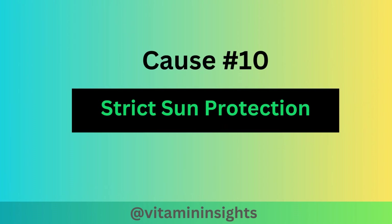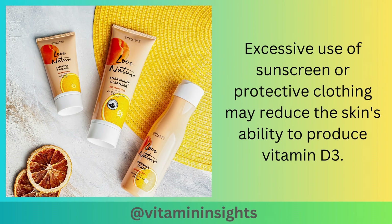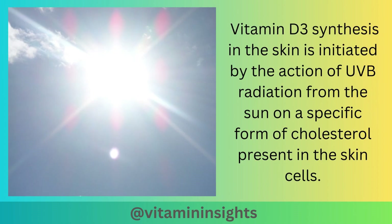The final cause can be a result of strict sun protection. Excessive use of sunscreen or protective clothing may reduce the skin's ability to produce vitamin D3. Vitamin D3 synthesis in the skin is initiated by the action of UVB radiation from the sun on a specific form of cholesterol that is present in the skin cells.